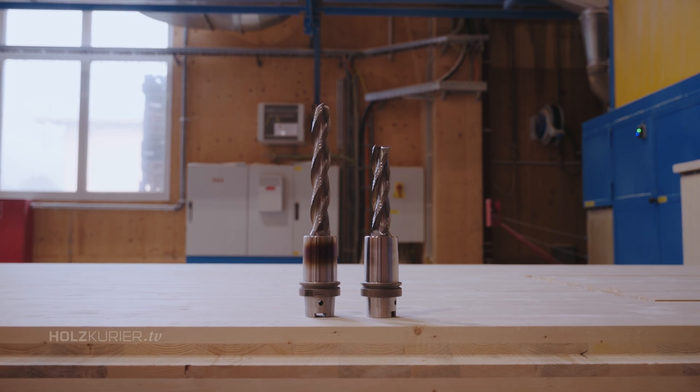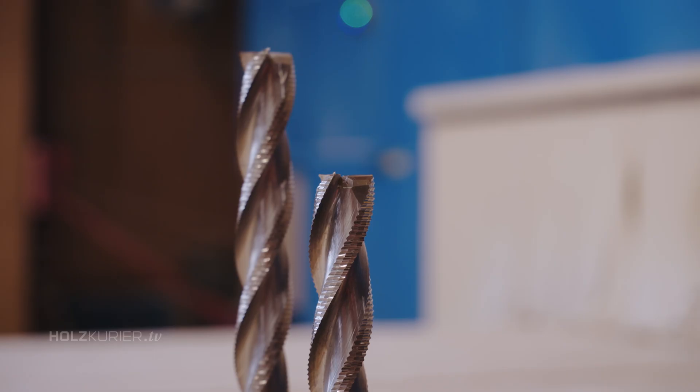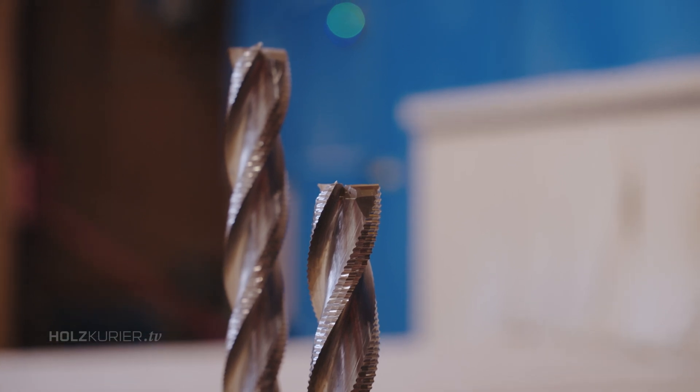I'm absolutely thrilled about the 40 millimetre mill cutter. It exceeded all of our expectations. It's good to handle, there's no vibration inside the machine anymore, and it works really well.